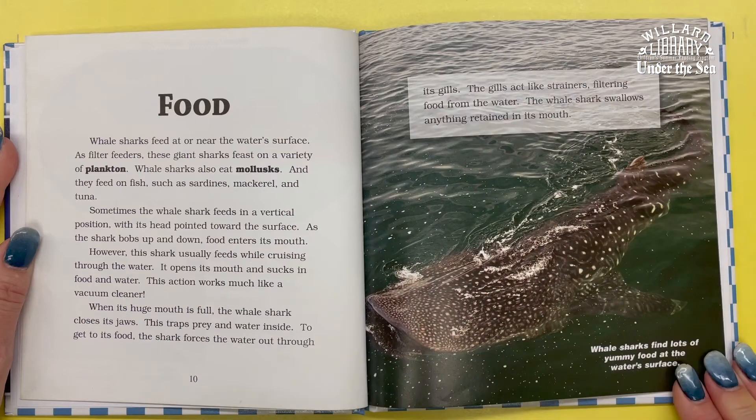Whale sharks feed at or near the water's surface. As filter feeders, these giant sharks feast on a variety of plankton. They also eat mollusks and fish such as sardines, mackerel, and tuna. Sometimes the whale shark feeds in a vertical position with its head pointed towards the surface — as it bobs up and down, food enters its mouth. However, this shark usually feeds while cruising through the water, opening its mouth to suck in food and water, much like a vacuum cleaner.